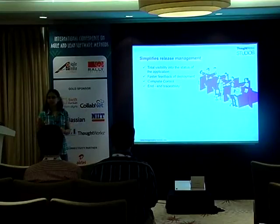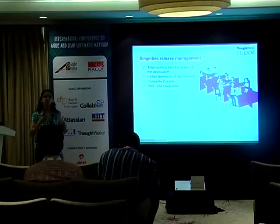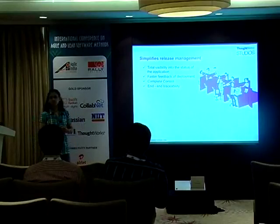And end-to-end traceability — if something breaks, I know what check-in actually broke this test, who checked in at what time, and so on. Especially for distributed teams this is really useful, and it provides faster feedback for deployment.